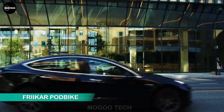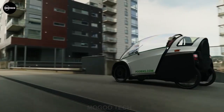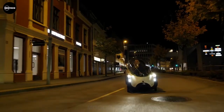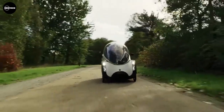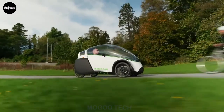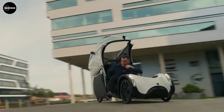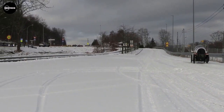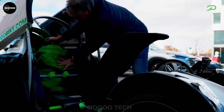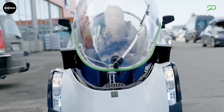The futuristic Frikar car is a remarkable four-wheel bike developed by Norwegian company Podbike. This innovative vehicle boasts an extra wheel and offers effortless entry and exit. One standout feature is the ability to accommodate both an adult and a child simultaneously, thanks to a specially designed rear child seat capable of supporting up to 22 kilograms. If you don't have children, the rear space can accommodate up to four large grocery bags — making shopping trips a breeze while saving money.